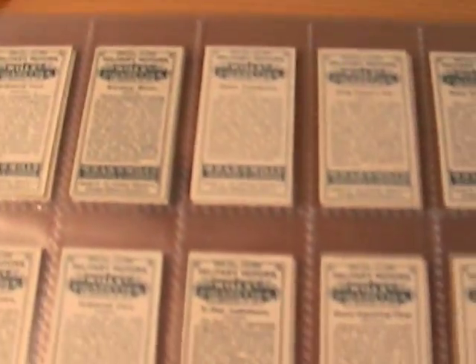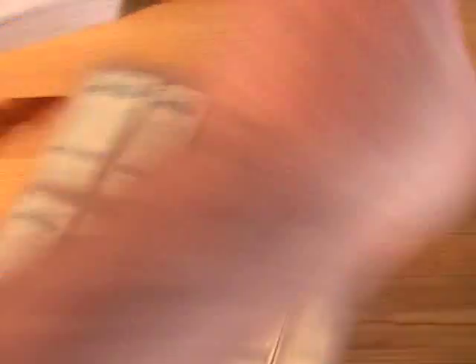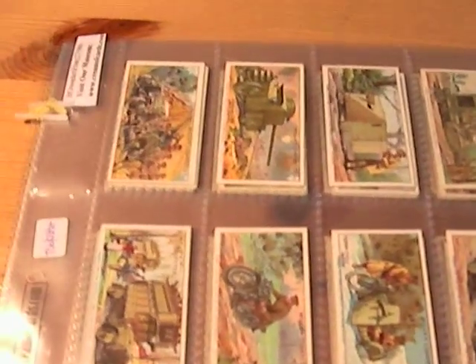If you'd like to own this lovely, glorious set of cards, it's currently on eBay. See you there, bye.